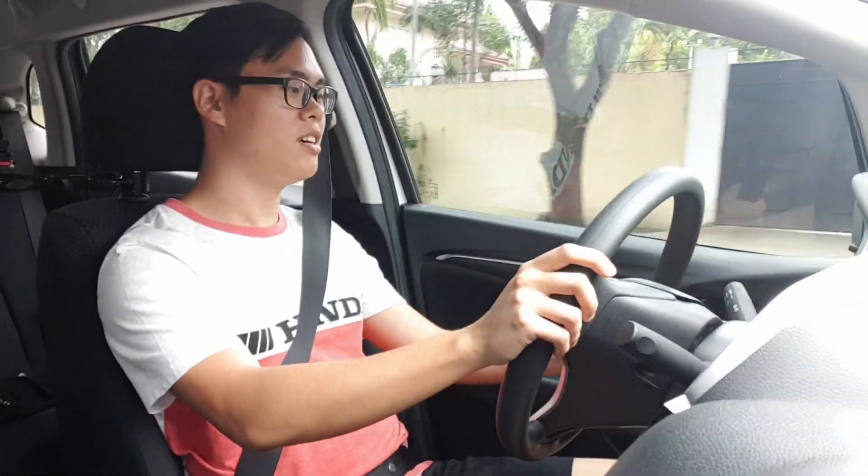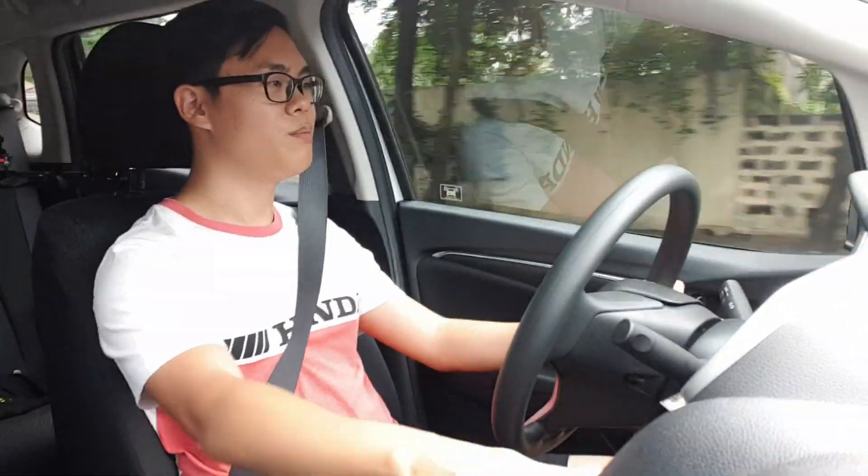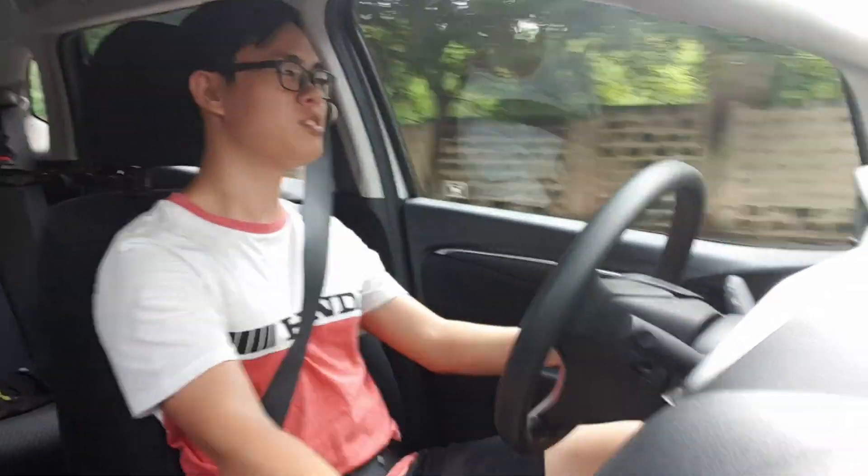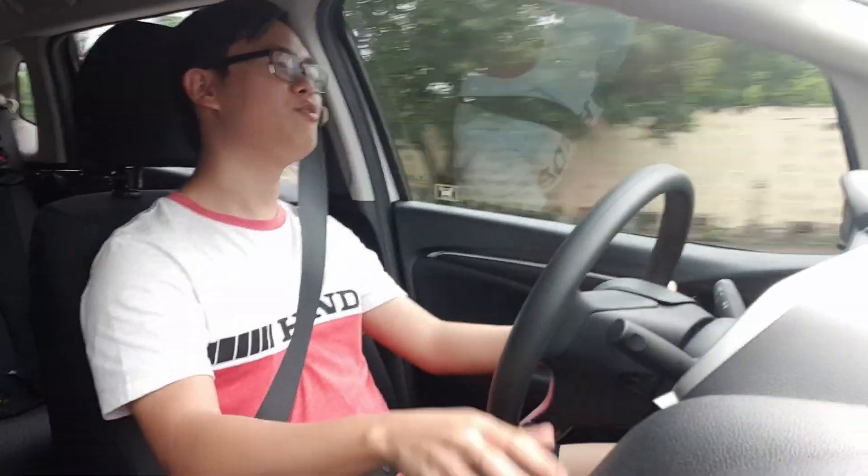3,000 RPM, 4,000 RPM, 5,000 RPM, 6,000 RPM, 7,000 RPM — strip-top. It feels so good.